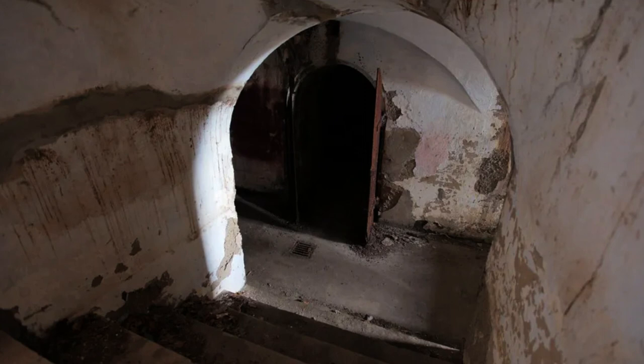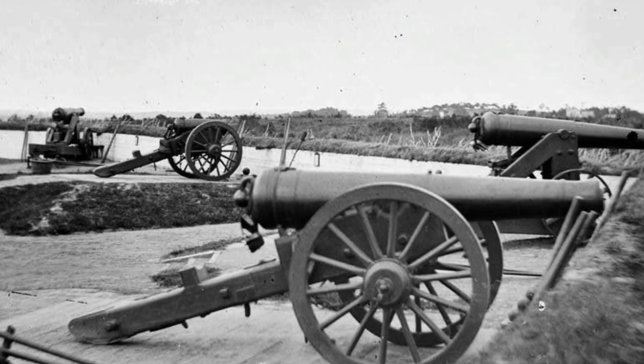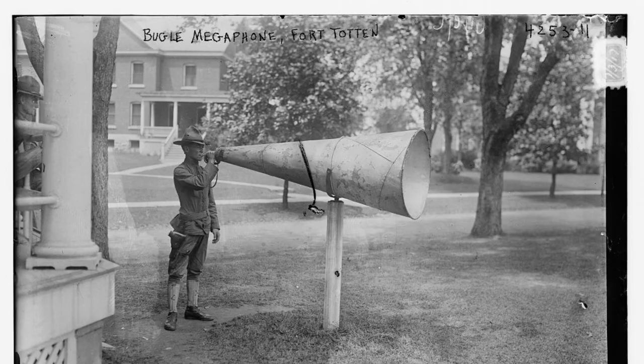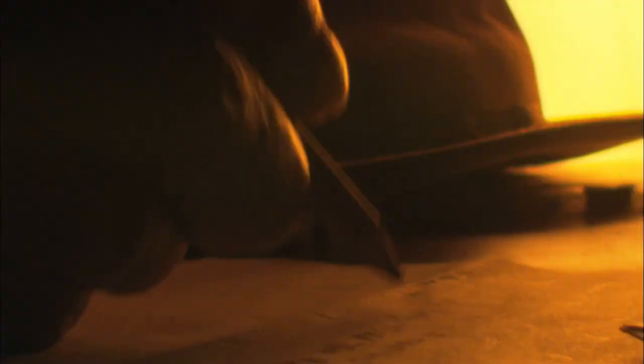The fort's strategic location on the shores of Queens allowed it to provide a critical layer of coastal defense for New York City. Its large masonry forts, interconnected by earthworks and protected by a deep moat, were designed to repel potential enemy attacks from both land and sea. Fort Totten's presence and readiness to defend against Confederate aggression helped secure New York City and its vital harbor during the Civil War, while its role in training troops and providing logistical support contributed to the overall strength of the Union Army.